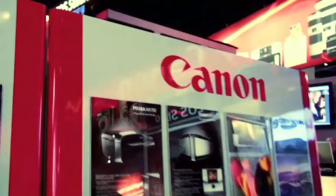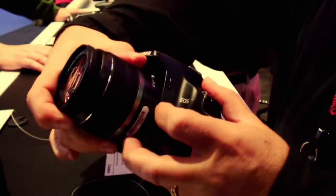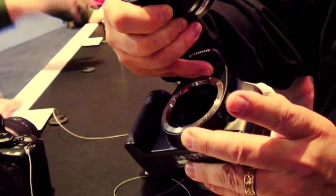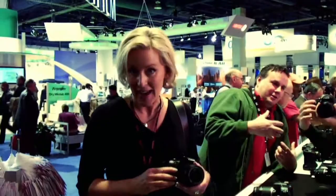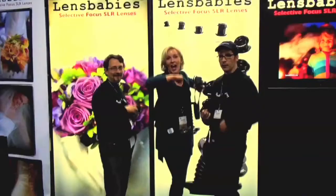I get a lot of emails from people who are ready to make that jump from a compact camera to a digital SLR and need some advice, so I was curious to see the latest at the Canon booth. I think the Canon Rebel XSI is the perfect camera for the photo beginner ready to take that next step. It's a digital SLR with interchangeable lenses and something called Live View, so you can see what's going on on the back LCD.